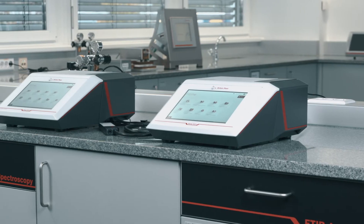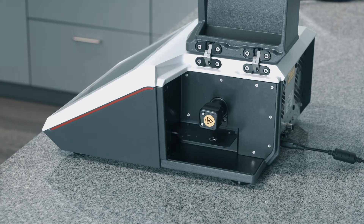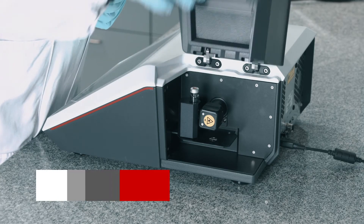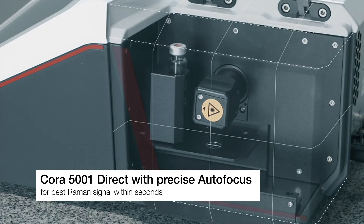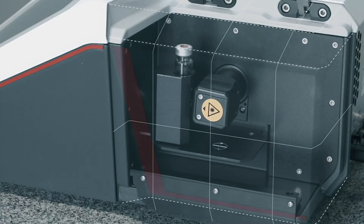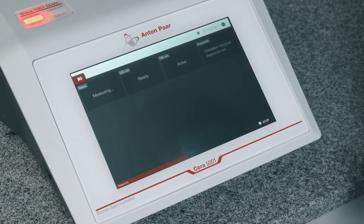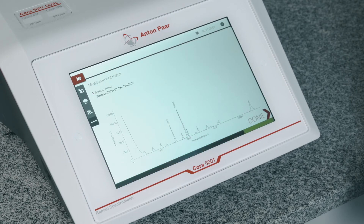Cora 5001 instruments come in two different configurations. The direct instruments with inbuilt sample compartment have a precise autofocus and unmatched laser safety due to laser class 1 certification. This certification makes additional laser safety measures unnecessary and allows for an integration of Cora 5001 directly into almost every working environment.